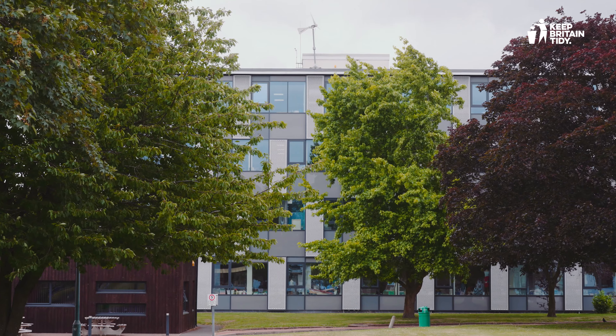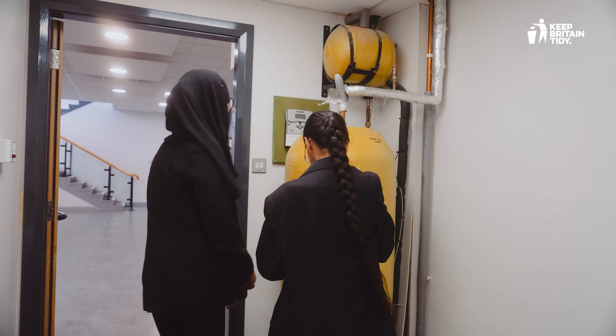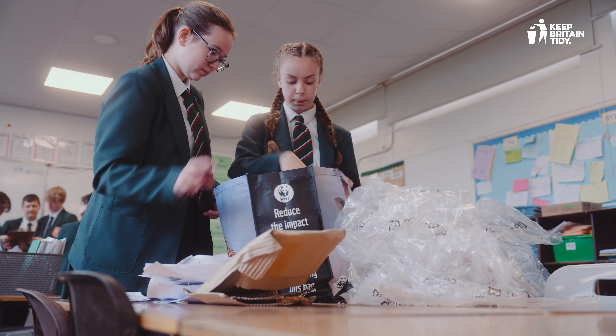Count Your Carbon is a free and easy digital tool built in collaboration with schools, nurseries, and colleges. It's based on the areas educational settings typically emit carbon, grounded in research by experts. Once you've entered your data, you'll receive recommendations for making carbon savings.